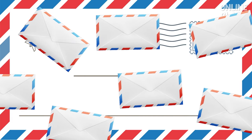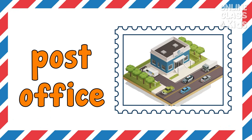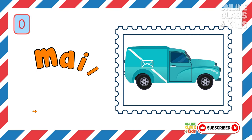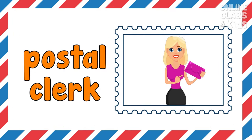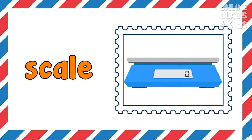Now kids, let's do a quick review! Ready? Let's start! This is a place where I send my mails and buy stamps. Correct, it's the post office. It is a truck responsible for delivering mails. Correct, it's a mail truck. This person will help you send your letters. Correct, it's the postal clerk. It is a device used to weigh mails and packages. Correct, it's a scale.